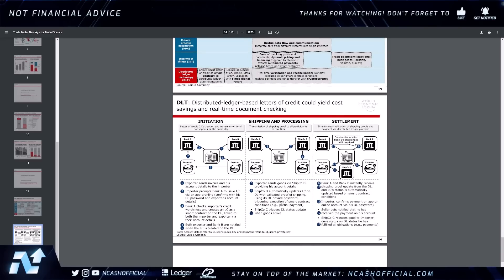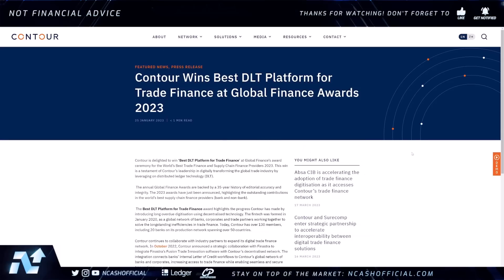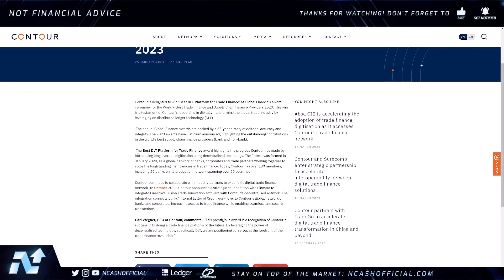Remember Contour? I've talked about Contour on this channel because they are directly tied to R3, which we know is a giant. Contour won Best DLT Platform for Trade Finance at the Global Finance Awards 2023, back in January. Today, Contour has over 130 members, including 20 banks on its production network spanning over 50 countries. They are leveraging DLT and are a part of the trade finance revolution. They also just announced a strategic collaboration with Finastra, which is very significant.